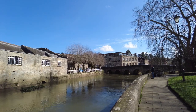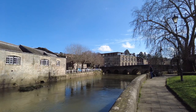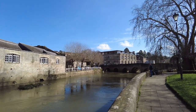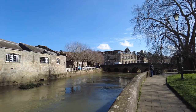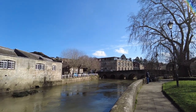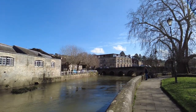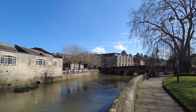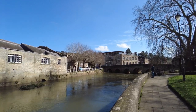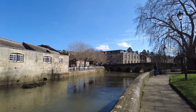Bradford-on-Avon has so much history that you can't really cover it in one video — it would take many hours. So I'm going to do something a little different: cover one street at a time. This is the first in the series, and we're looking at Silver Street, just to the left of the bridge. Stay tuned, watch to the end, and if you're not a subscriber yet please hit that subscribe button.